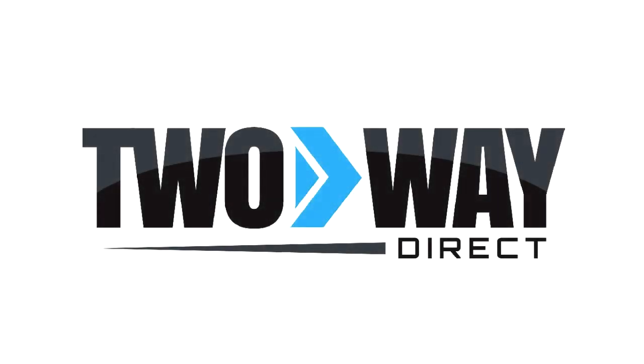Welcome to Two-Way Direct, your number one two-way radio dealer in the U.S. We not only offer all major brand products, but we do so at the lowest prices.